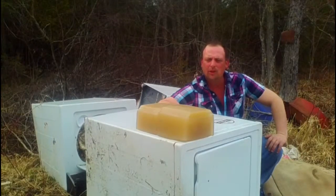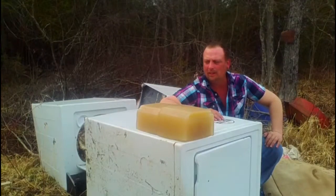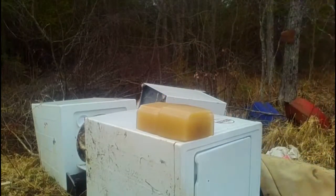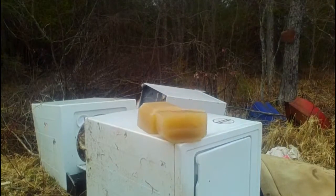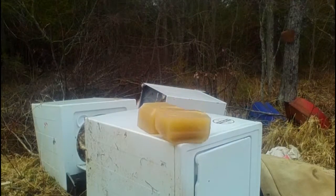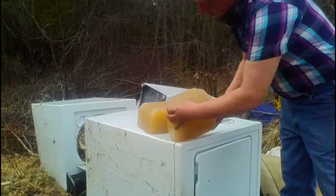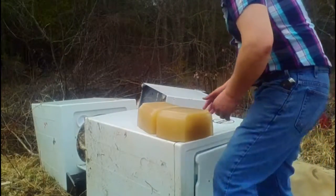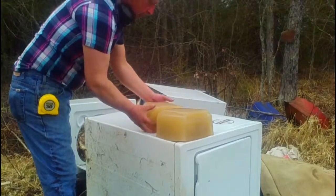We'll start out with the Axis first, and we'll try to put a shot in on the near side of the block and get a capture in it. Perfect hit, dead center on the left-hand side. And it's still in the block.